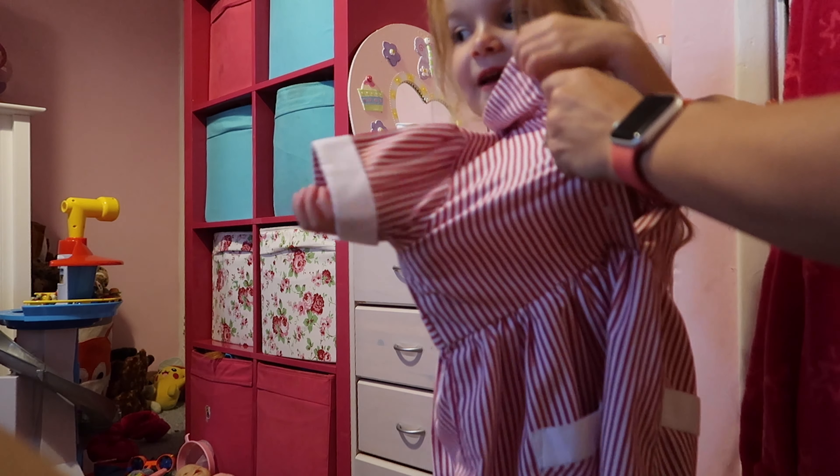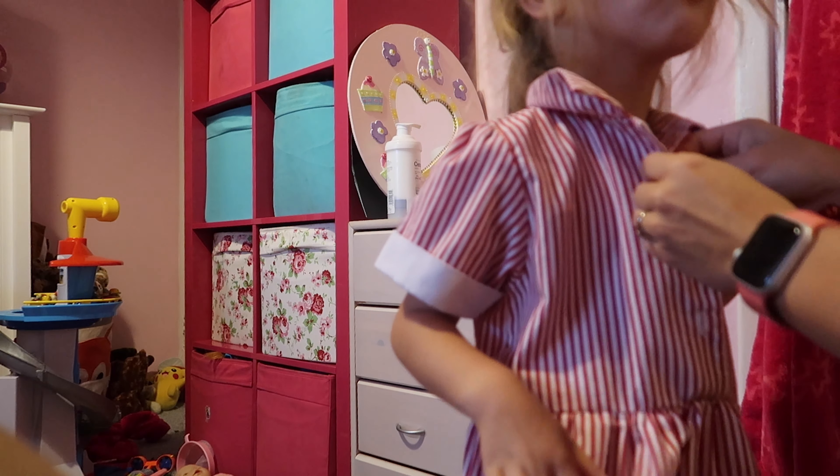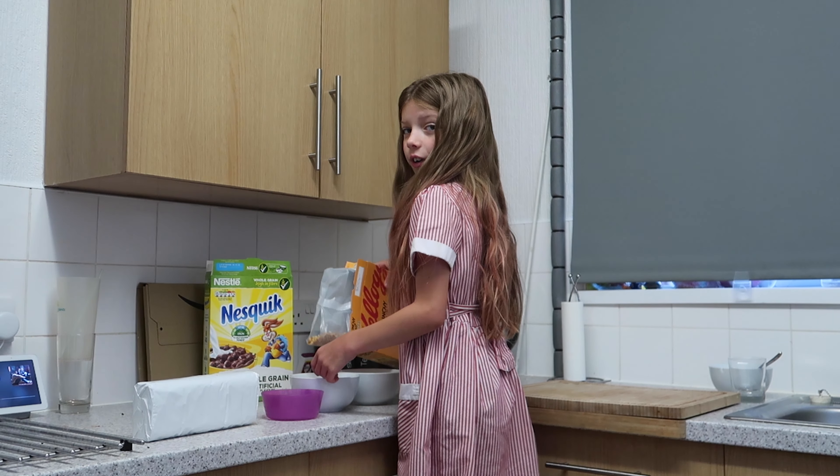Two of them get dressed themselves, and then I help Elsa now that she's at school, because she hasn't quite mastered buttons yet. We then all head downstairs.